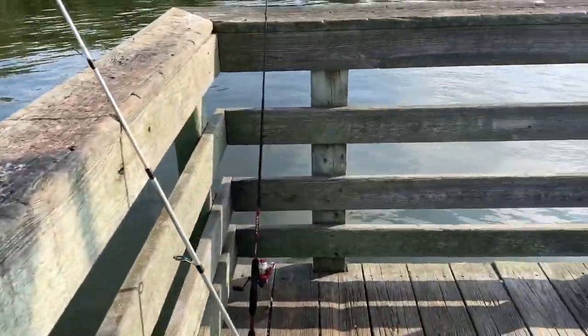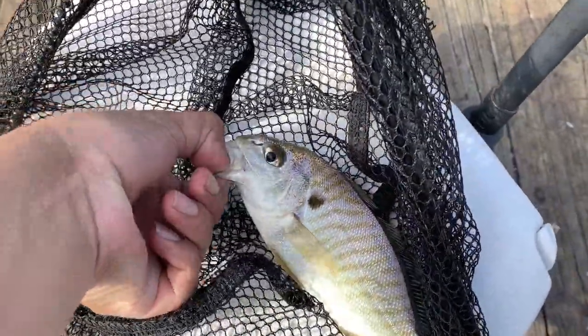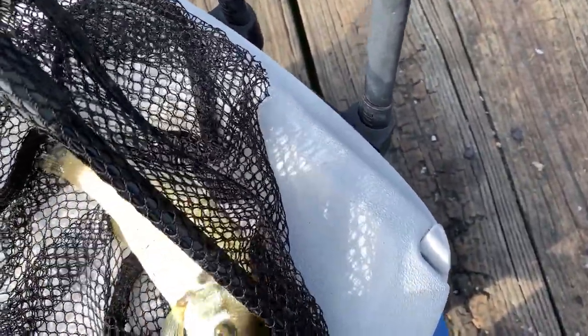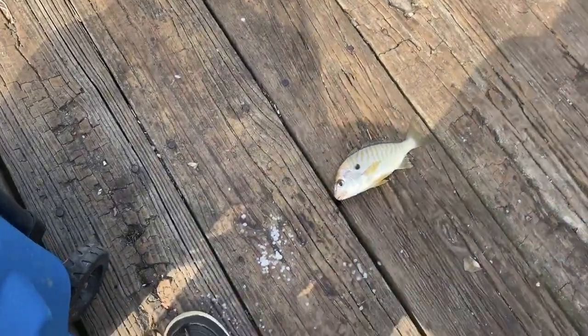My dad just caught what I think is a spotted croaker. I'm not too familiar with these saltwater fish. Look at that beautiful fish, man! First fish of the day. We'll probably put him back — I'm not sure yet.